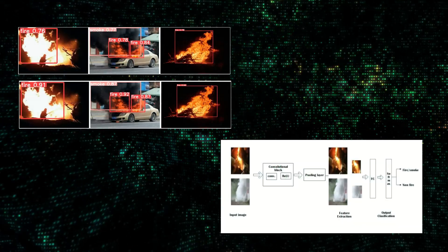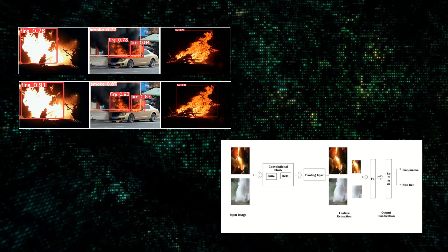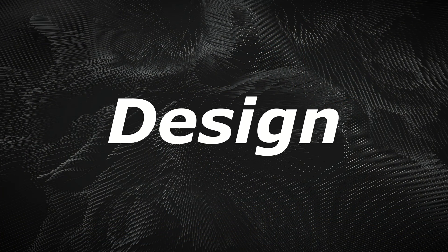NIRVADNI uses advanced computer vision models like YOLO and custom-trained convolutional neural networks to detect fires in real-time. It processes environmental changes such as smoke or heat patterns with over 80% accuracy, even in challenging conditions. As NIRVADNI monitors the environment 24/7, its AI model continuously updates its understanding of potential fire hazards. This self-learning ability allows it to protect and respond more effectively to emergencies over time.